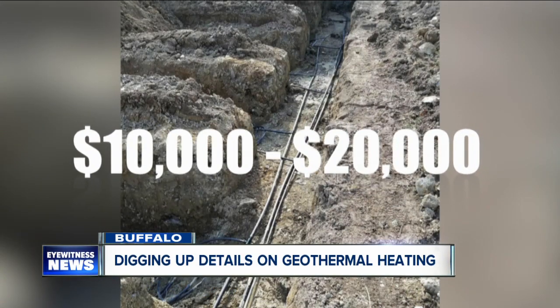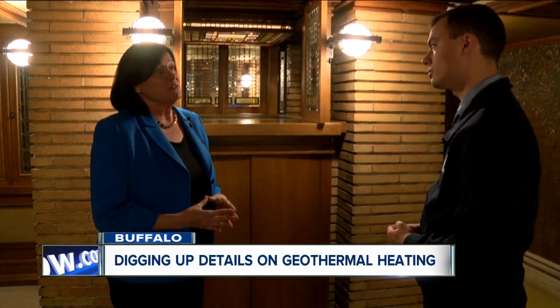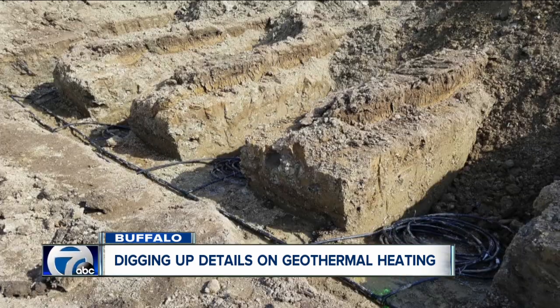Roberts says it can pay off in the long run. Geothermal heating and cooling on average saves 48% in residential heating costs. Even though the investment up front is a little bit harder, the payback period is generally under 10 years in terms of reduced heating and cooling costs.